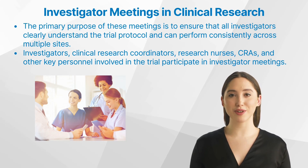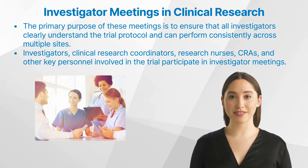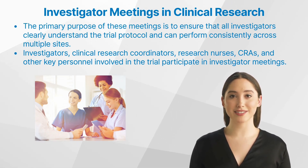Investigators, clinical research coordinators, research nurses, CRAs, and other key personnel involved in the trial participate in investigator meetings. These meetings provide an opportunity for everyone to get on the same page regarding the trial's objectives, procedures, potential challenges, and solutions.